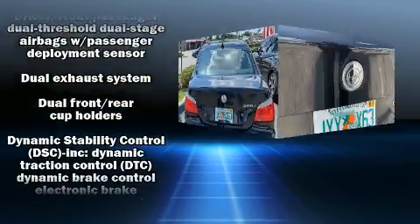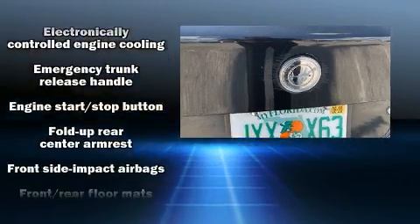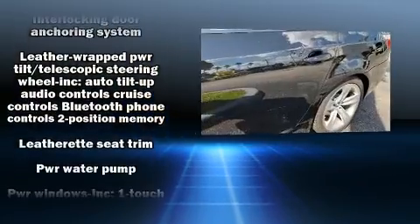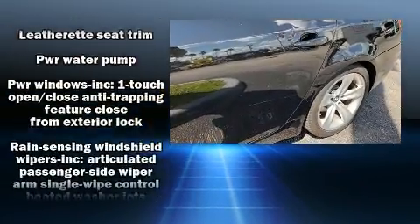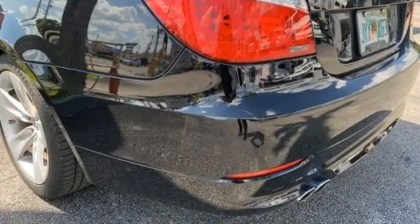BMW also prioritized safety and security with features such as dual front impact airbags, head curtain airbags, traction control, brake assist, anti-whiplash front head restraints, a panic alarm, an emergency communication system, and four-wheel disc brakes with ABS. This car was designed with safety in mind, allowing you to drive with even greater assurance.